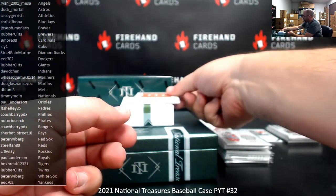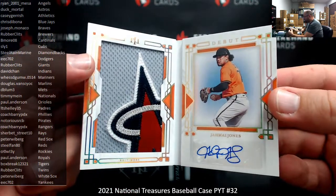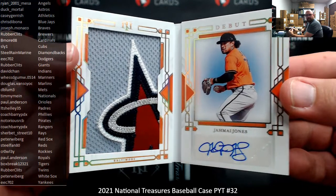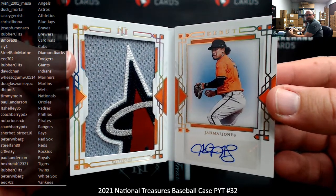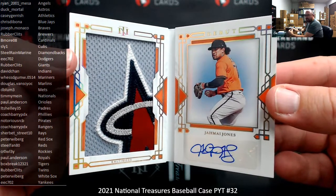Got a debut booklet — Jermiah Jones, Orioles. Autograph on the right, sticker auto, and a big patch on the left. He was with the Angels for a short time before he was traded, so they've got an Angels patch on him, but he's an Oriole — going to Paul Anderson.